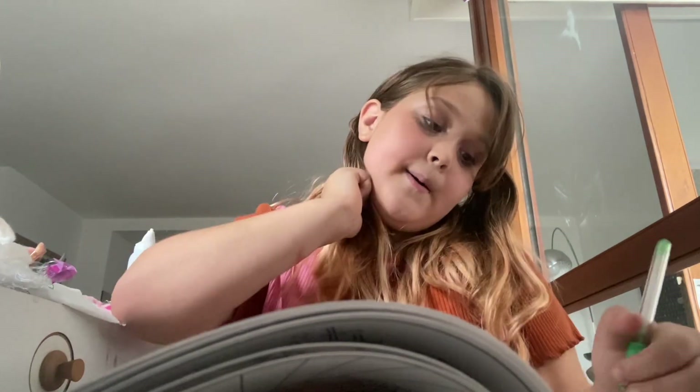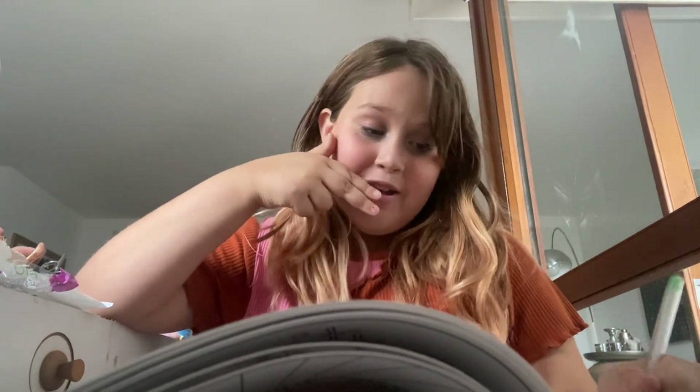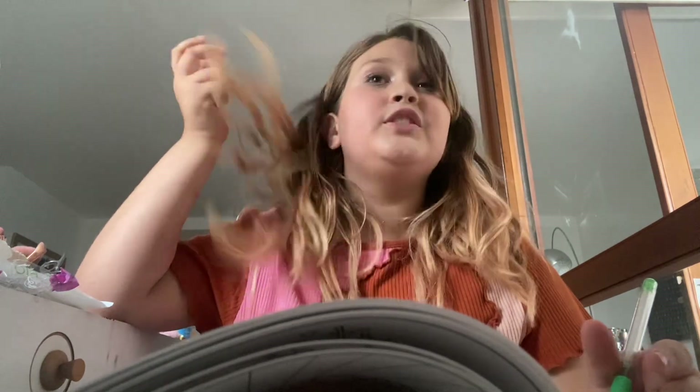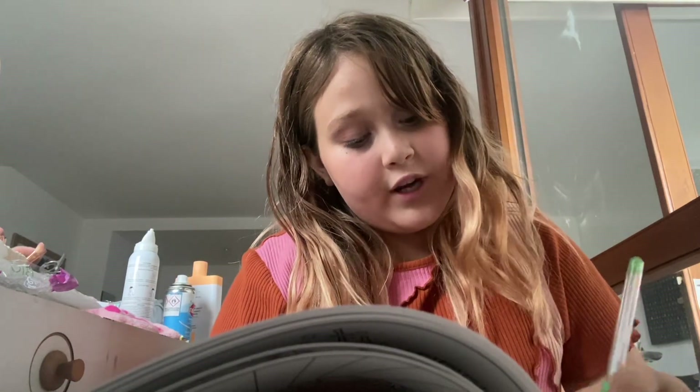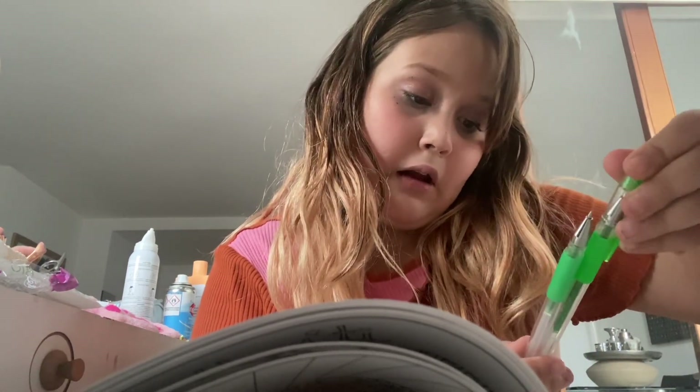I don't know if y'all noticed my hair, but I dyed it orangey-red and it turned out horribly — but I still liked it. Now it's going to like a blonde, but it still looks orange. It still has an orange tint, so it's like an orangey-blonde. If I do need another green, I'm going to have to use the closest green to it, though I don't have one.